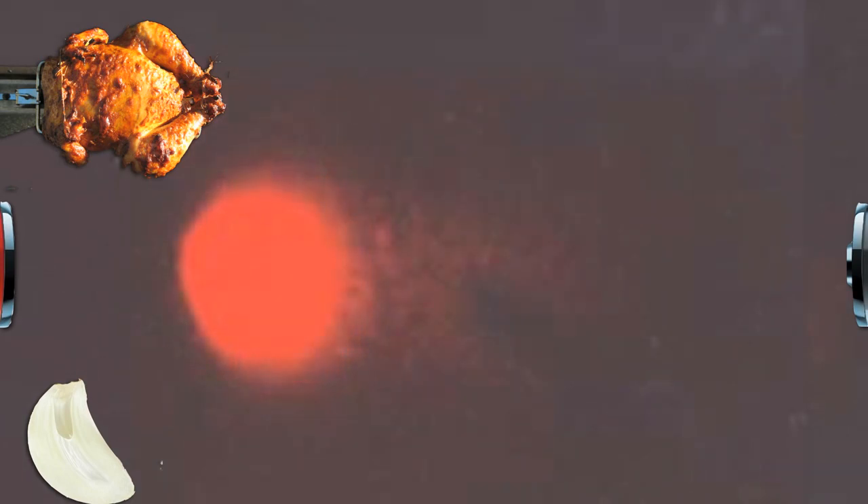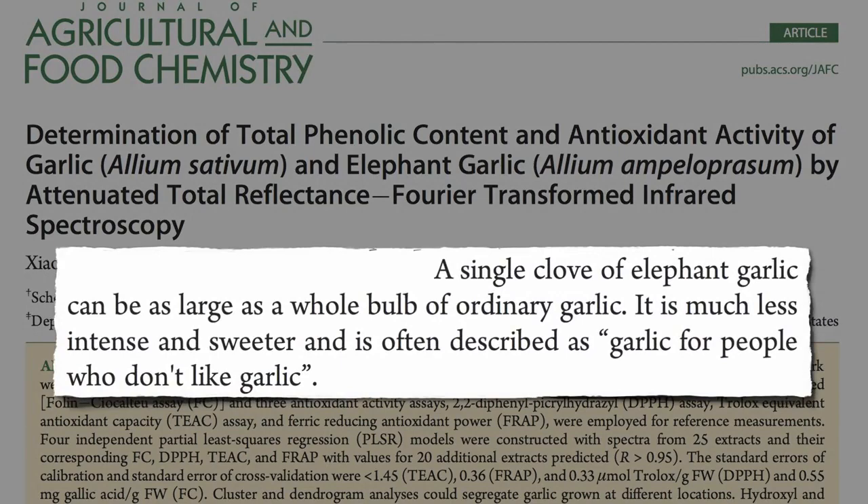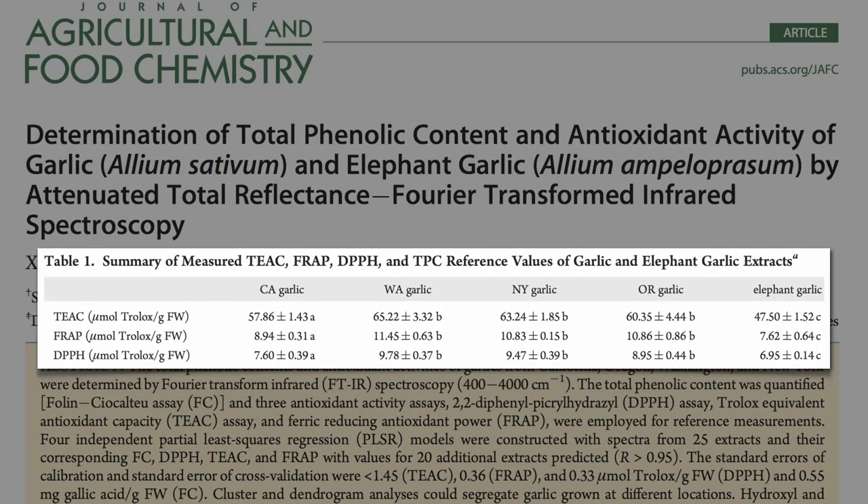But if you repeat the experiment, and this time add the same amount of carcinogen but also add in some garlic phytonutrients at the same time, you get some damage, some DNA breakage, but not as much as before. Which kind of garlic would be expected to work best — garlic or elephant garlic, the so-called garlic for people who don't like garlic? And the answer appears to be garlic — garlic is best.